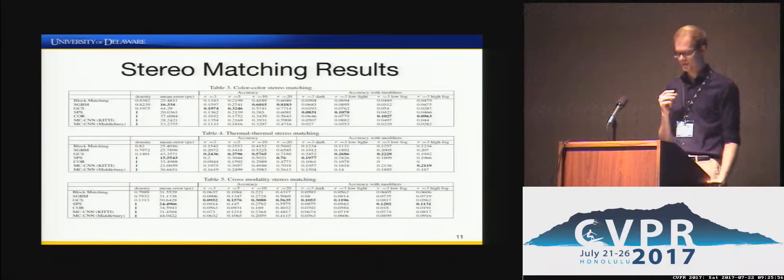As a baseline for comparison, we ran some of the top-performing stereo algorithms from the KITTI benchmark on the color-to-color, color-to-thermal, and thermal-to-thermal images in CATS. We included different metrics like point density, mean error in pixels, and accuracy with different lighting and fog levels. Because all of these methods are color-to-color matching algorithms, they perform poorly on both sets involving thermal images, as expected.